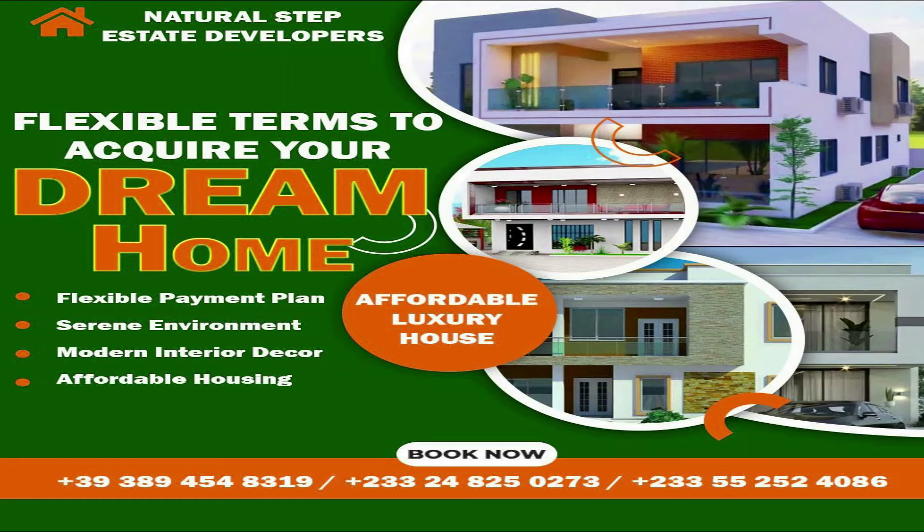Their services extend to Kumasi as well as Accra. They have an office in Accra and you can contact them for their flyer. Call them, WhatsApp them, and they will give you all the information and proof you need. Natural Step Estate Developers are a trusted option for your housing needs.